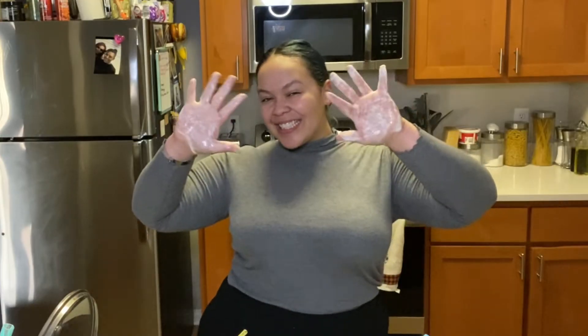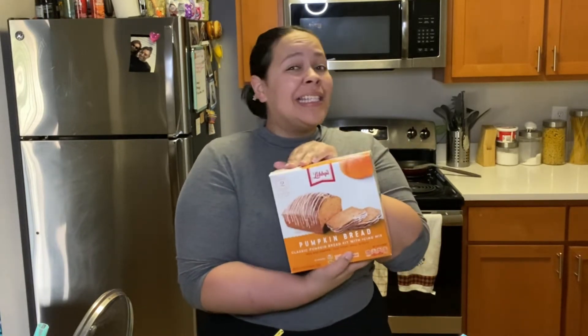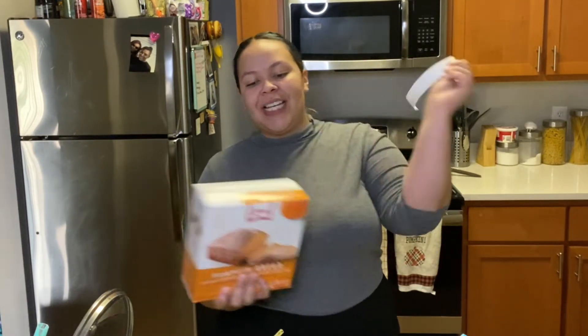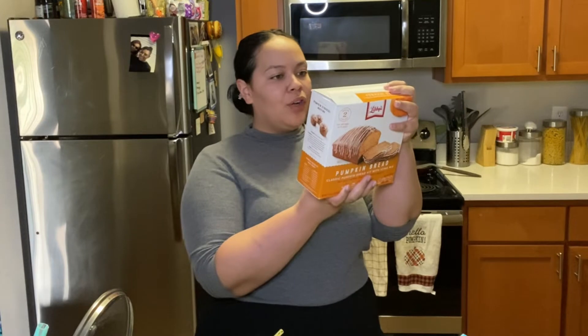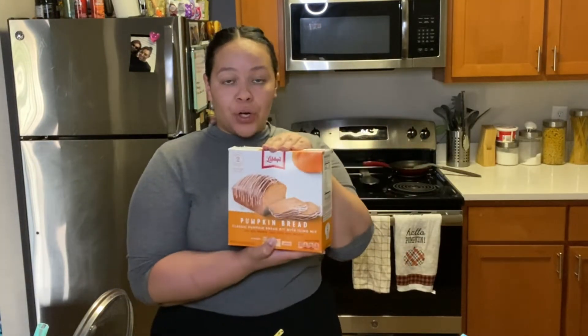I don't think I've ever had pumpkin bread, and I damn sure have never made pumpkin bread, so I'm excited. We will be using this pumpkin bread kit. I picked it up at Walmart for like $6 or $7. Let's just open her up. I'm going to go ahead and preheat the oven. I did preheat it to 350 degrees per the instructions.